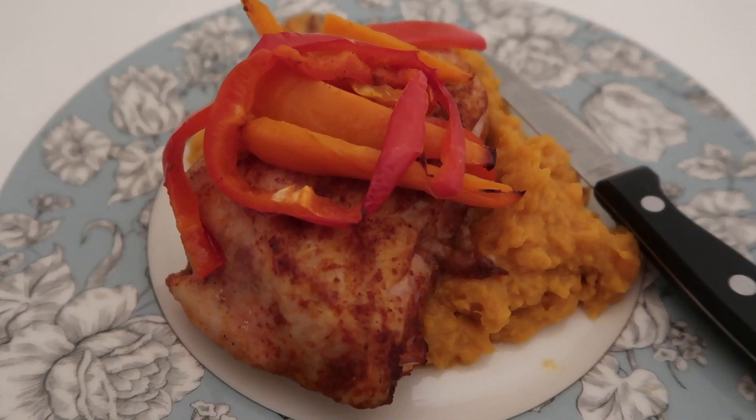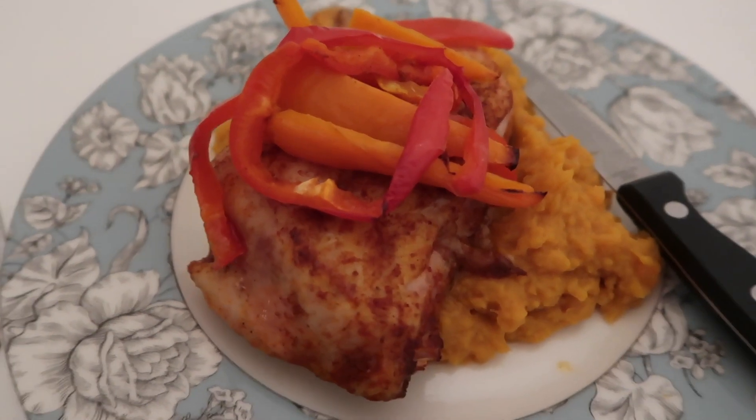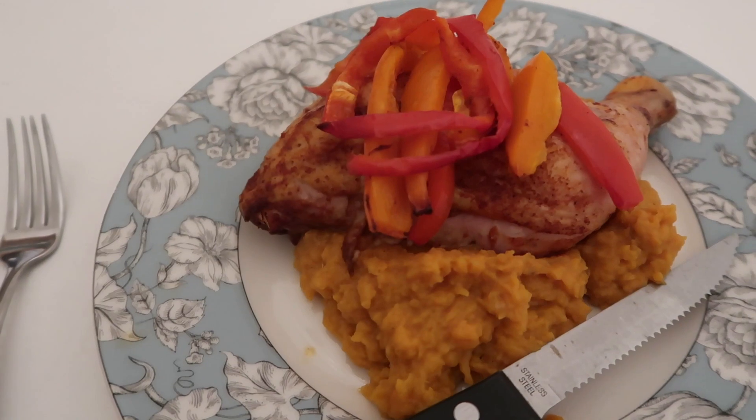Whoa, that looks so good — nicely plated, April! You're like a professional chef. Fancy napkins and everything! With our dinner, I'm going to end today's vlog and we're just going to chill, watch a movie, and I'm going to use her computer to edit tonight. Thank you guys so much for watching — I really appreciate it. I hope you all stay safe and healthy out there. Please don't forget to give this video a thumbs up, leave a comment, subscribe if you're not already, and always remember that I love you. Stay tuned for more vlogs!